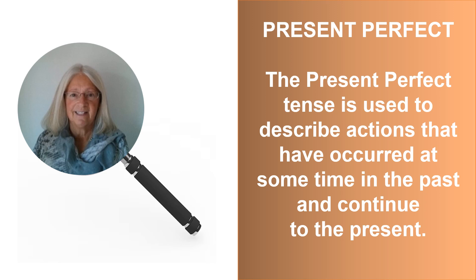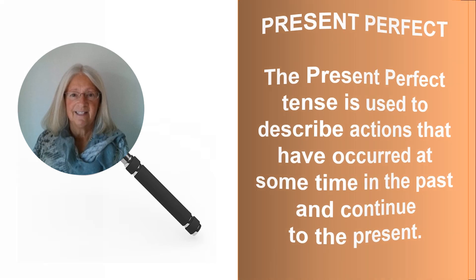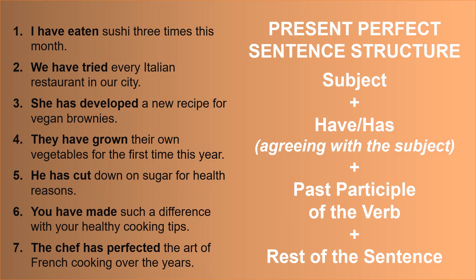The present perfect tense is used to describe actions that have occurred at some time in the past and continue to the present. The present perfect sentence structure is: subject, plus have or has — agreeing of course with the subject — plus the past participle of the verb, plus the rest of the sentence.